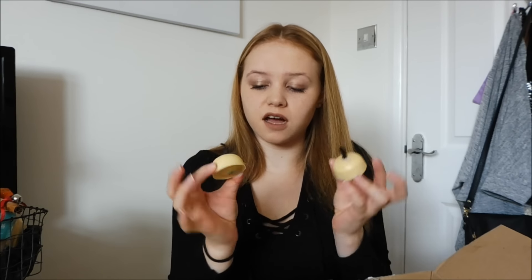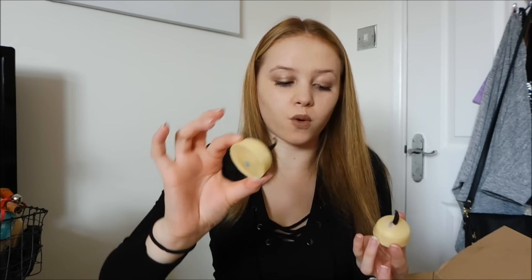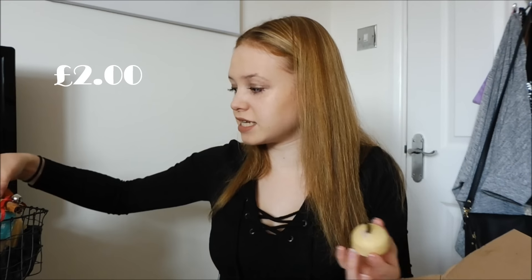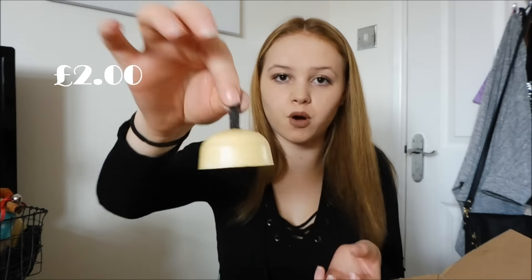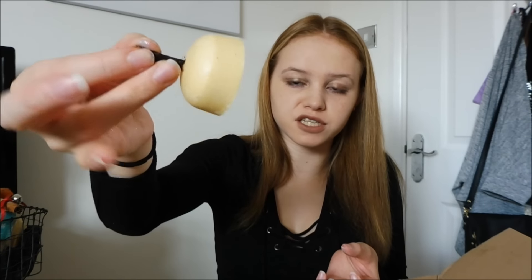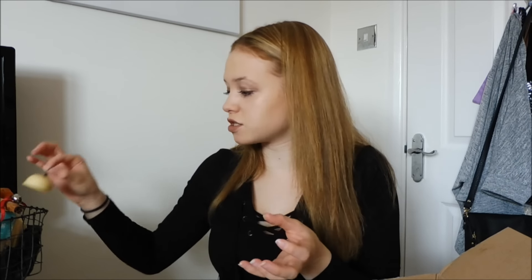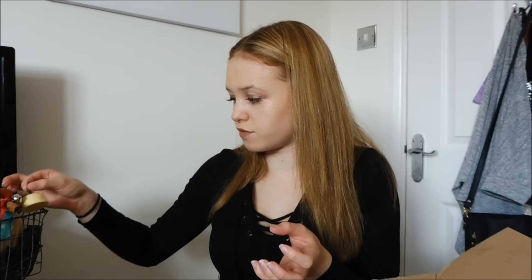Next I picked up two of these because I absolutely love them — these are the Floating Island Bath Oils and they smell delicious. They're like vanilla scented, hence why they've got the vanilla pod sticking out. They melt really nicely in the bath. As you know I love bath oils — they just smell so delicious. I absolutely love them, so I ordered two of those.